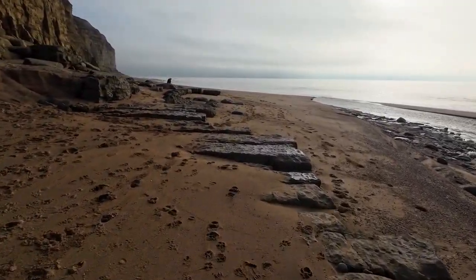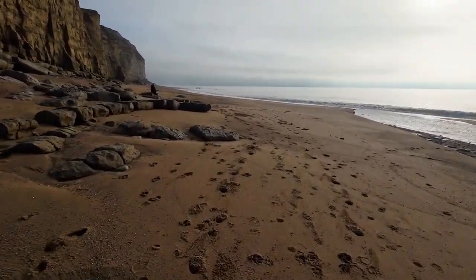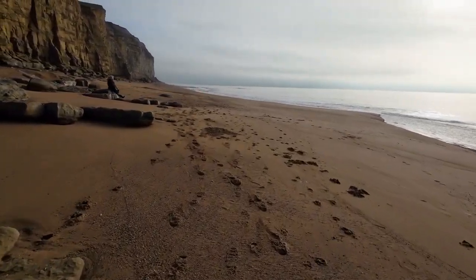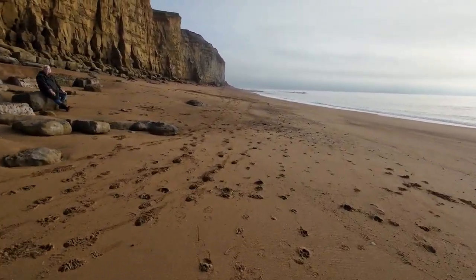Absolutely lovely day. Let's go find this new fall, if there has been one. What a delightful scene. There's certainly been a few people on the beach. I wonder if they've been back and forwards with the good ammonites.